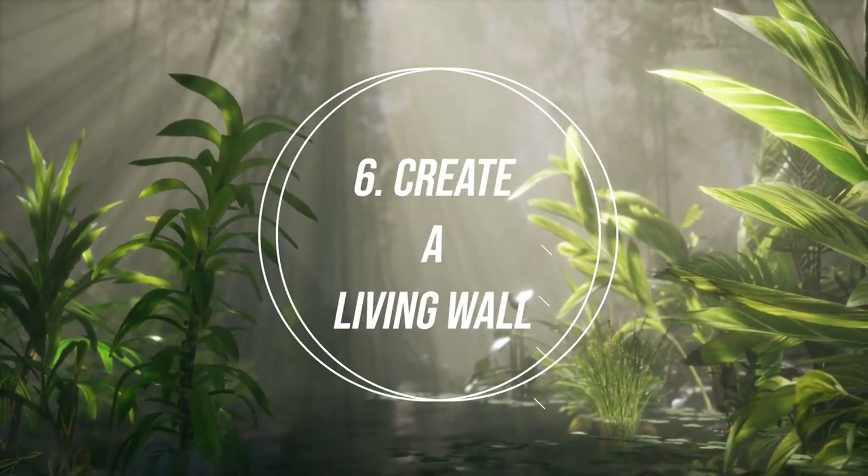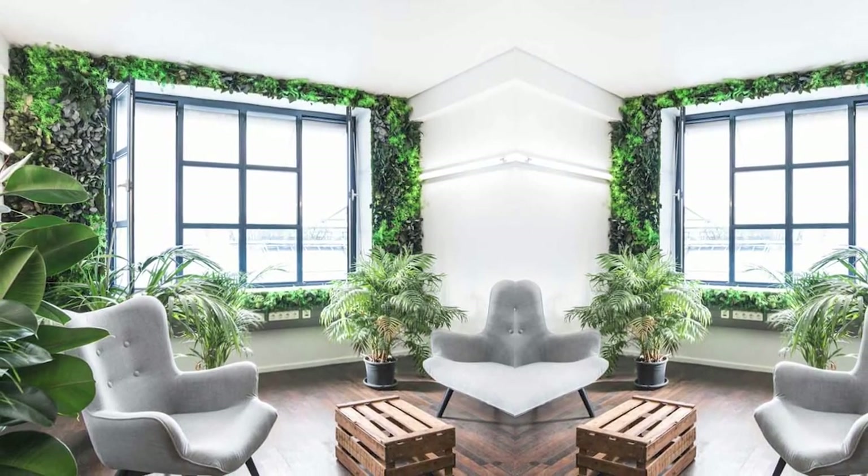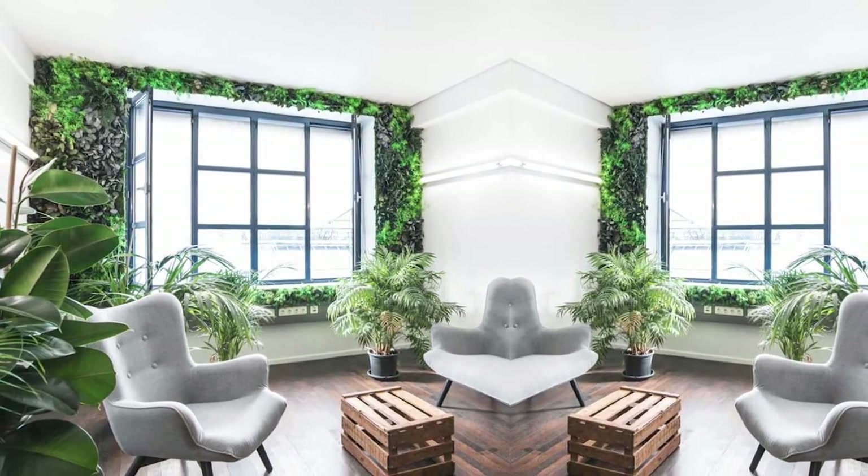Number 6: Create a Living Wall. Giving a makeover to a boring empty wall with plants is a fascinating, fun task.